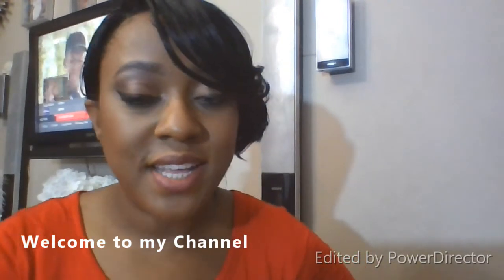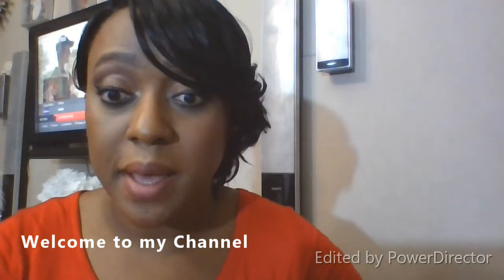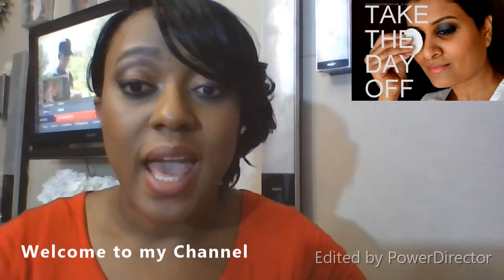Hi guys, welcome back to my channel! Today I'm going to show you my routine for removing my makeup. It's the end of the workday — it's about 6:03 here in Toronto — and it's time to get this makeup off my skin. We're going to go through everything: the products I use to remove the makeup. Let's just get straight into this video.